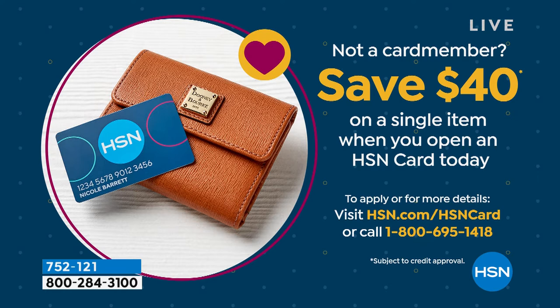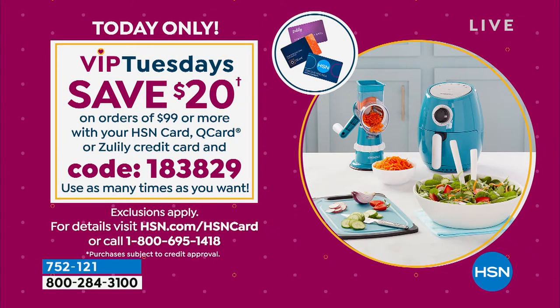Whatever your heart desires, you can use that towards it, and enjoy the perks like today with the HSN charge card on a VIP Tuesday. Throughout the month of April, but only on Tuesdays, you can enter code number 183-829, and once you get to $99 in your cart, instantly $20 will be deducted. You can utilize that over and over again as many times as you'd like up until midnight tonight. Once you get to $100 in your cart, enter that code and $20 will instantly be deducted.